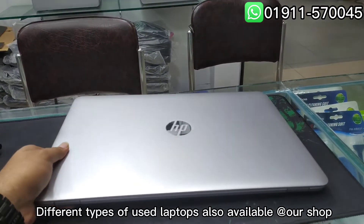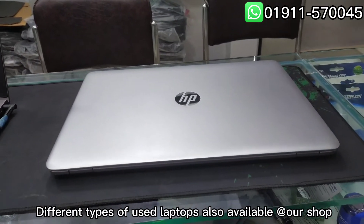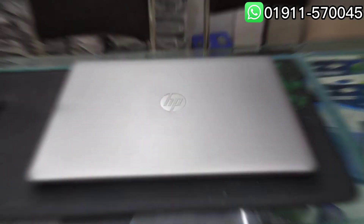Different types of used laptops are also available at our shop.